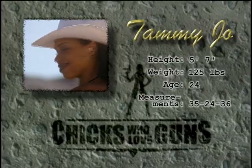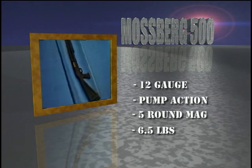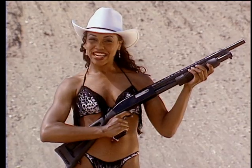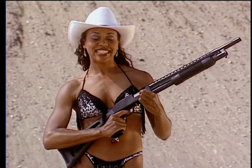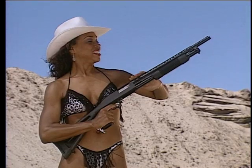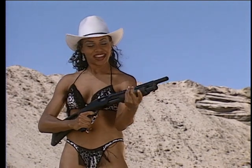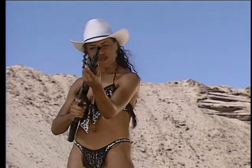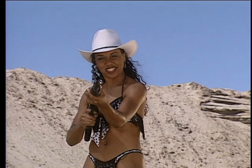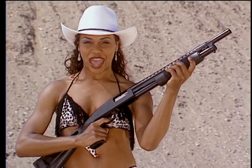Hi there, I'm Tammy Jo. I'm an exotic dancer and a calendar girl for a national chain of tire wholesalers. This is the Mossberg 500A 12-gauge pump-action shotgun — it's made in America, just like me. It holds five shells in the magazine, one in the pipe, and can fire as fast as I pump the slide. It's got an 18-inch standard choke barrel and weighs in about 6½ pounds dry. The Mossberg comes in handy when you don't have much time to aim, and it's got plenty of close-range stopping power. You'll love the thrill of having this much raw power in your hands.